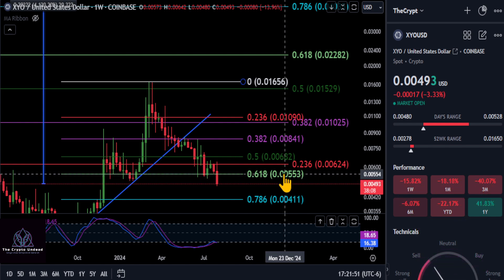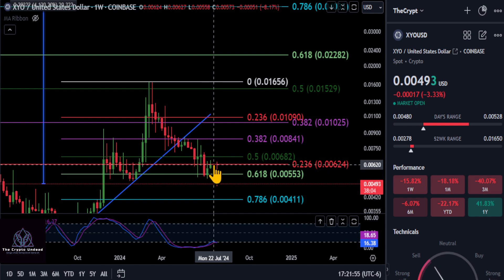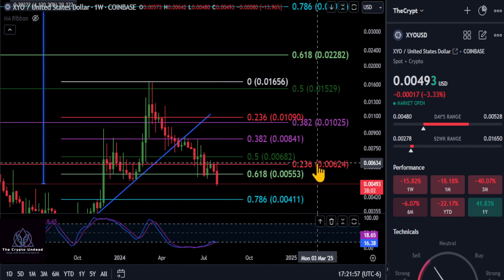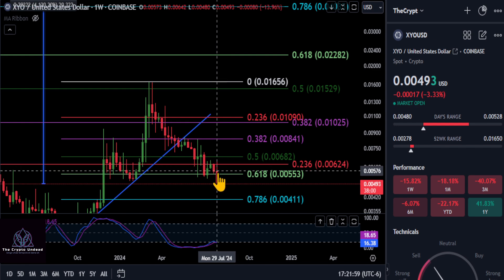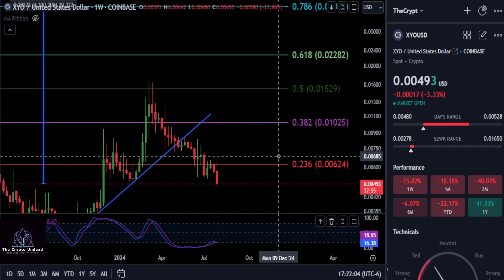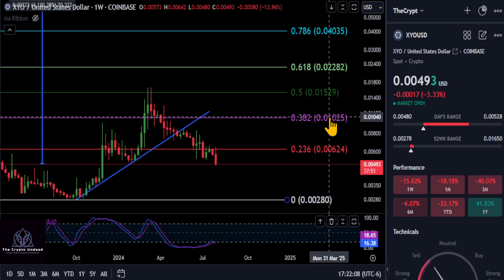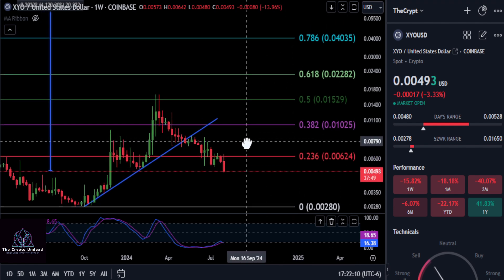Keeping it simple: you're not bullish until you get back over the 55 level. As long as you're below the 236, which you can see was hit perfectly — the 618 hit that macro 236 at 0.0062 and came right back down — I would look for that price to get hit down here. We're not bullish on XYO until it gets back over the 382 at one penny, and we'll cover it when it gets there.